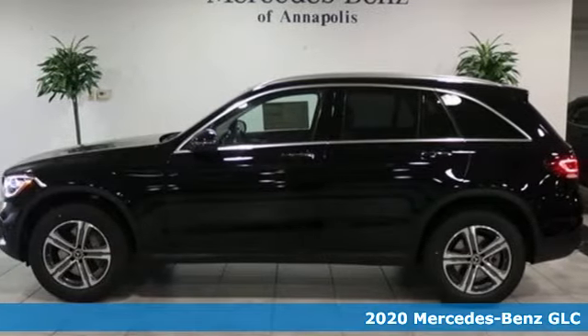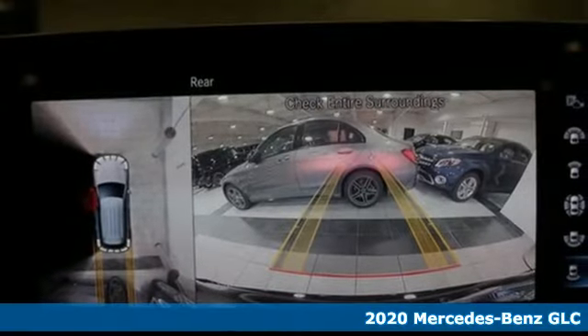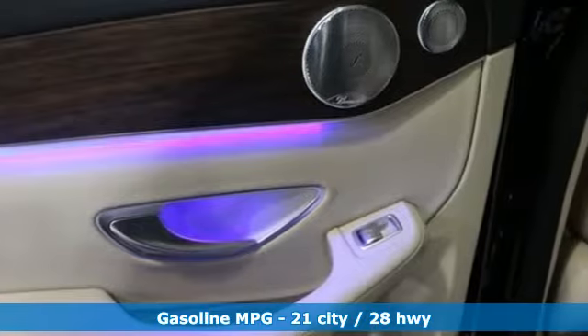It's a new 2020 Mercedes-Benz GLC. The shape ignites your passion for driving and the engine delivers on the promise. It boasts an impressive list of features like these.